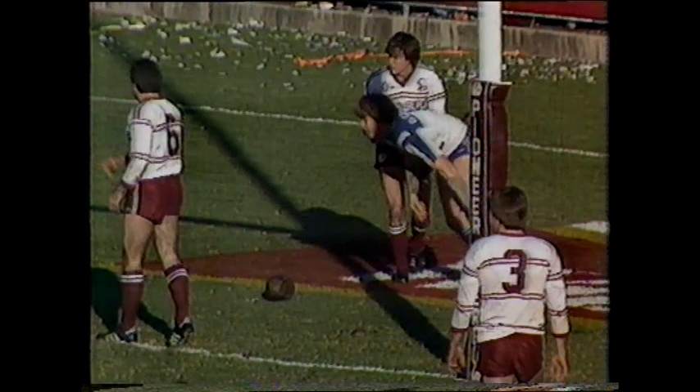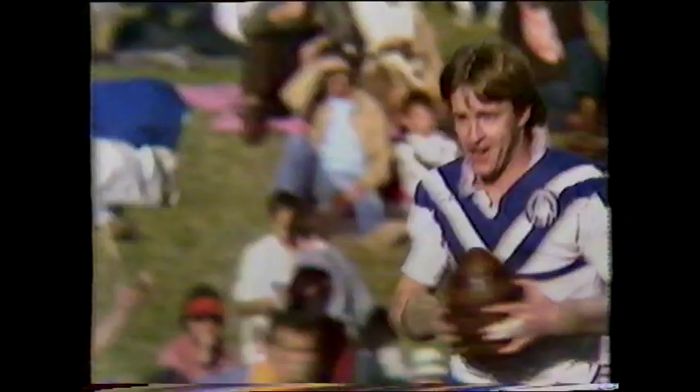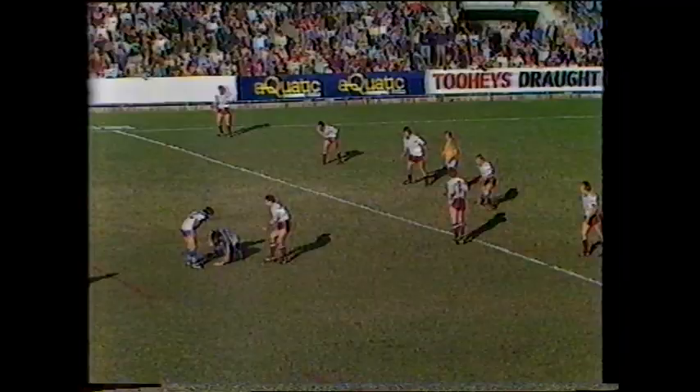Pick up Mark Hughes, allowed to run, have Brentnall with him — Brentnall's in under the posts! That's a replica of last week, Brentnall scoring a similar try against St George last week. Canterbury well on top.